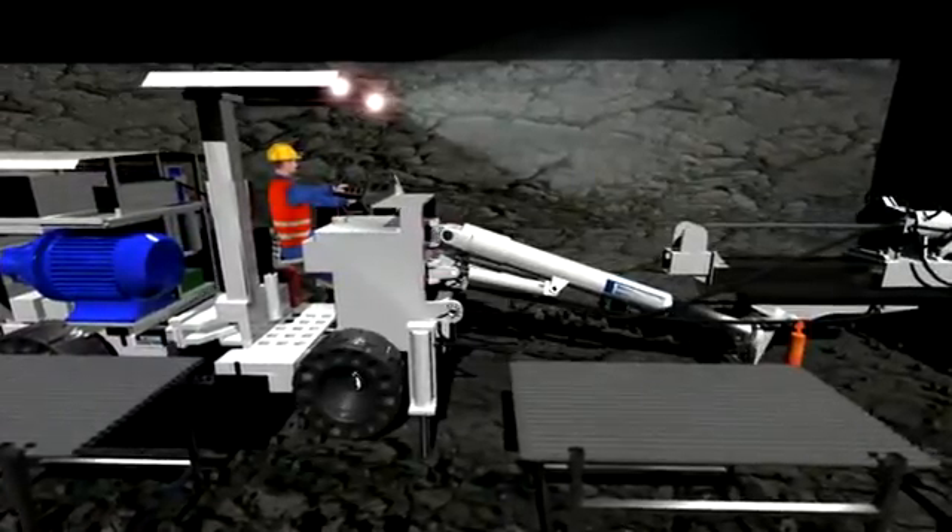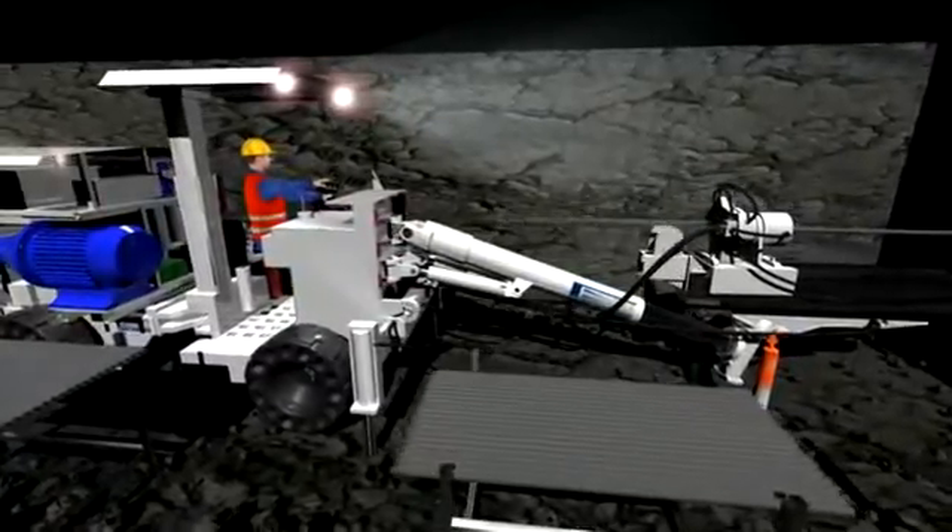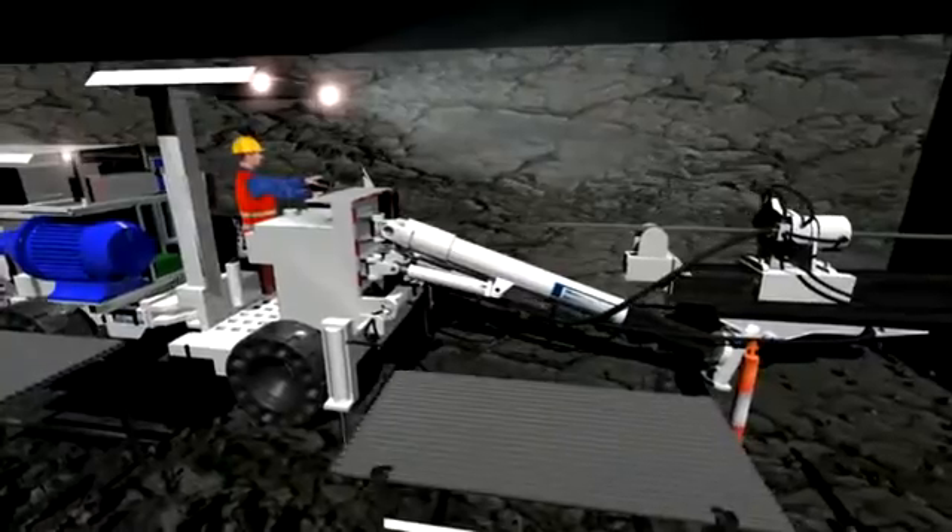Being designed with ergonomics in mind, lifting, barring and pinning hazards are also eliminated. Drillers are not required to do any heavy lifting other than rod handling.